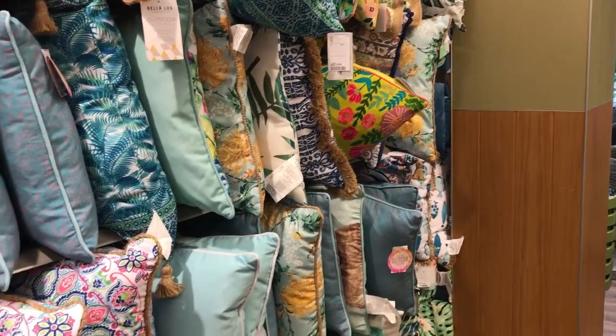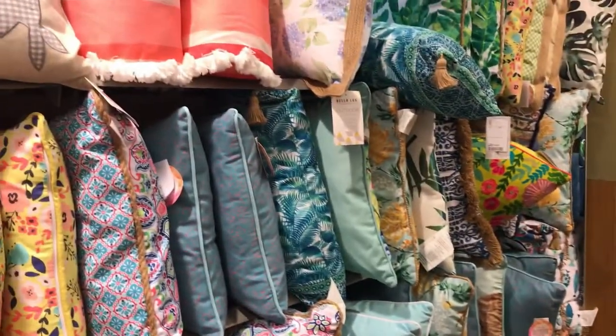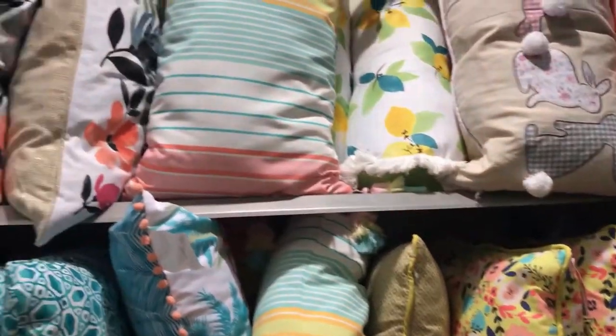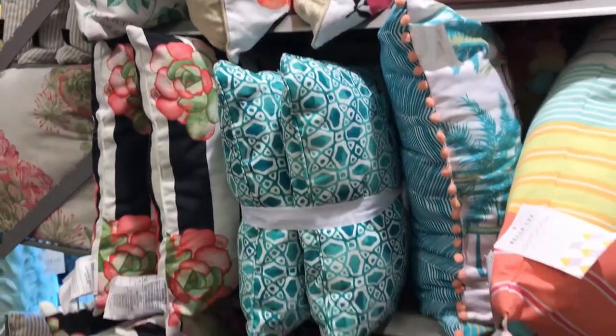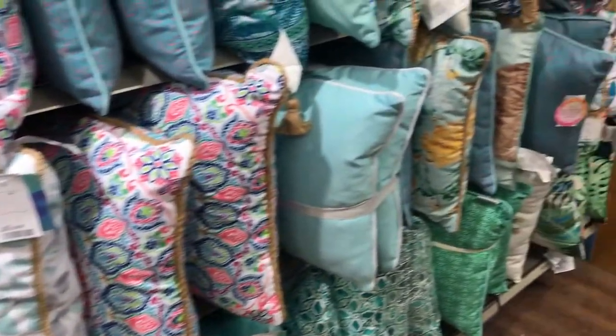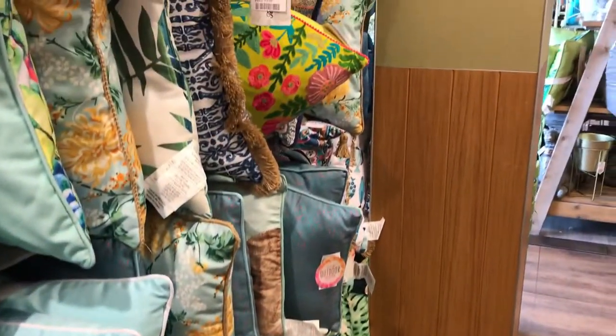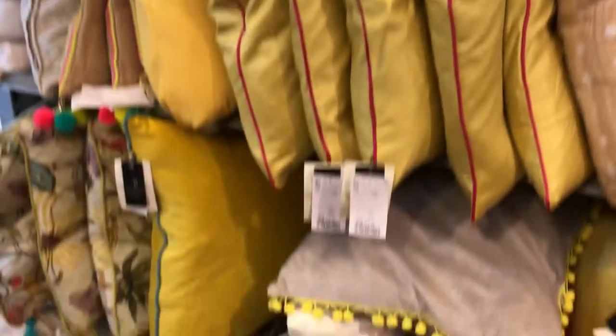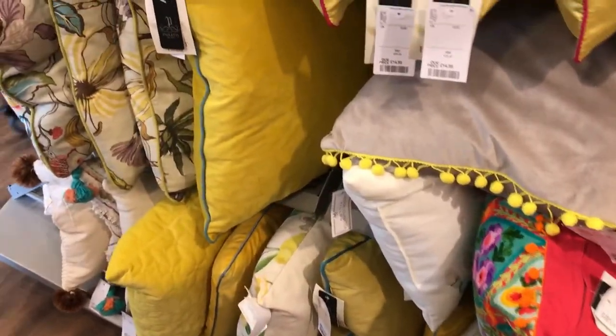If you've been following my Instagram, you probably know I'm looking for some fabrics at the moment to either make some cushions or buy some that are going to go on my outside furniture. These might work — something in these colors. Don't think they will though. Let's see what's around the corner.